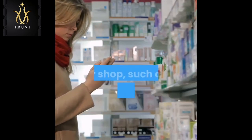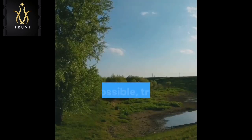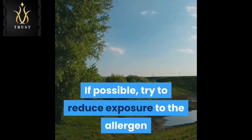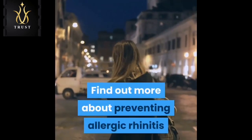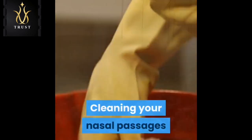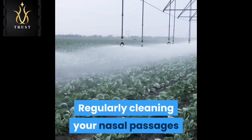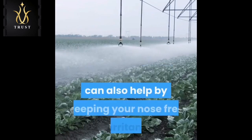It's possible to treat the symptoms of mild allergic rhinitis with medicines you buy from a pharmacy or shop, such as long-acting non-sedating antihistamines. If possible, try to reduce exposure to the allergen that triggers the condition. Regularly cleaning your nasal passages with a salt water solution — known as nasal douching or irrigation — can also help by keeping your nose free of irritants.